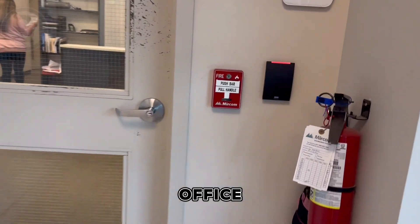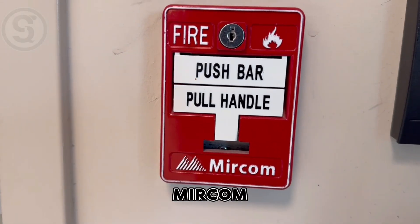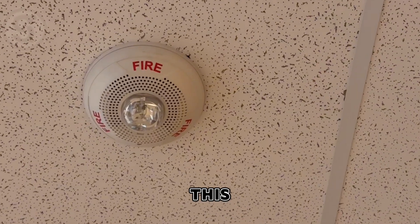Right now I'm at Guardia's sales office and this is their pole station that they have installed here. This is a Mircom pole station, ones that they have in stock. Guardia is a brand of Mircom. And this is your speaker strobe right here on the ceiling tile — this one comes in white, other colors are available upon request.